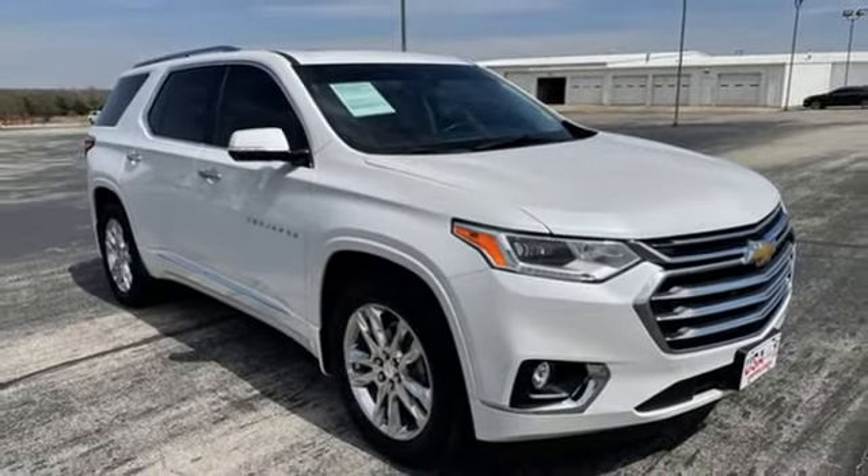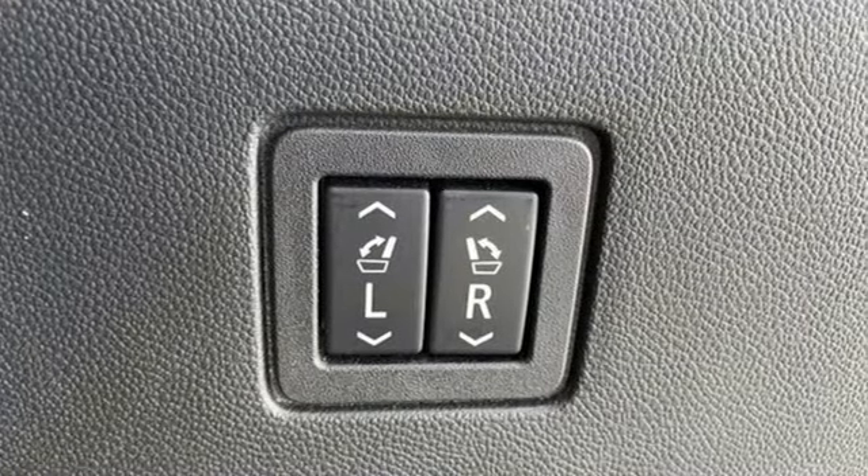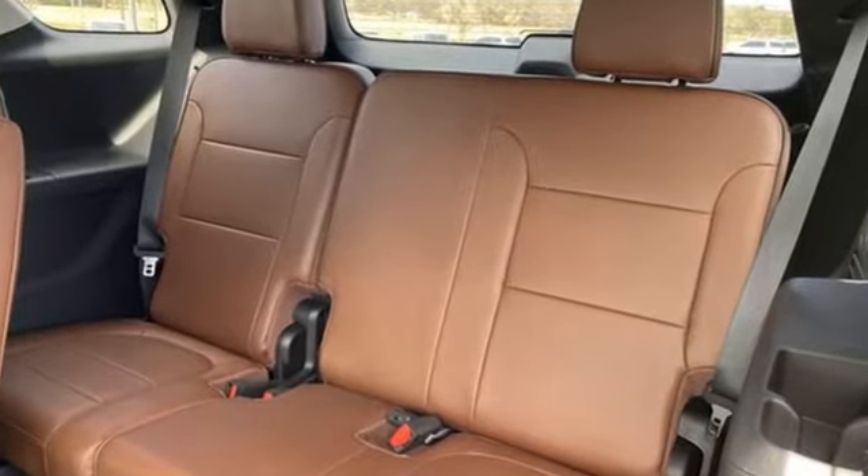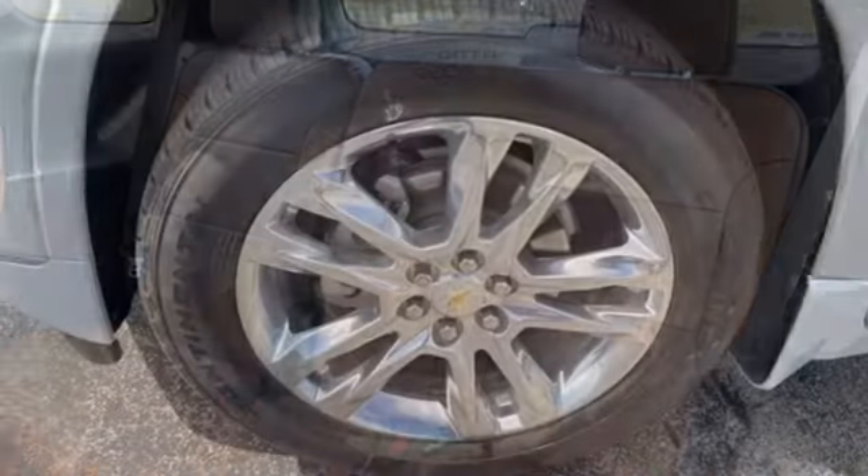This from Kelley Blue Book: offering the roominess of a traditional SUV but car-like handling and better fuel economy, there's a lot to like about crossover SUVs in general and the Traverse in particular.